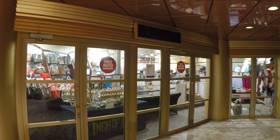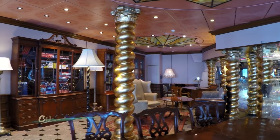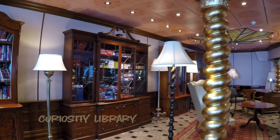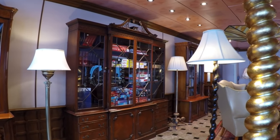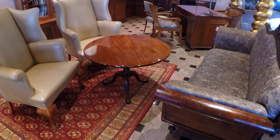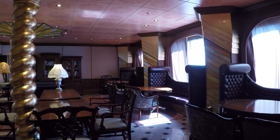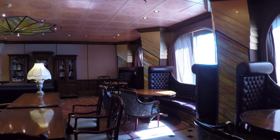Moving back toward the center of the ship, the Curiosity Library is a warm, inviting place to read, wait for a table at dinner, or play a board game. The furniture is comfortable and homey, and there are several large windows to catch some sea views.